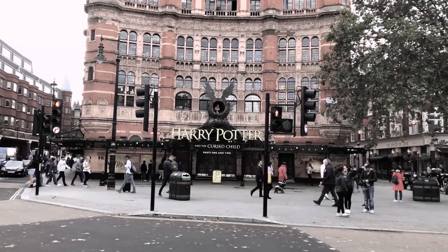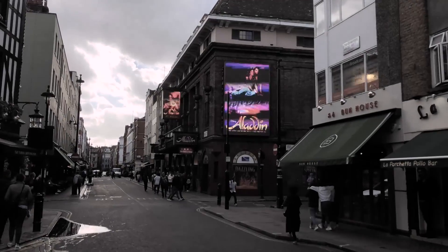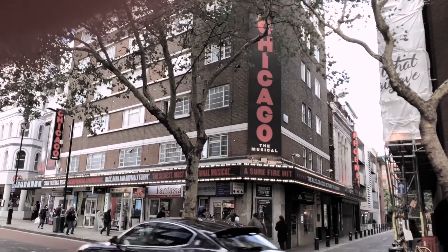It's the Harry Potter play that you need two tickets for. It's a whole new world. It's a surefire hit.